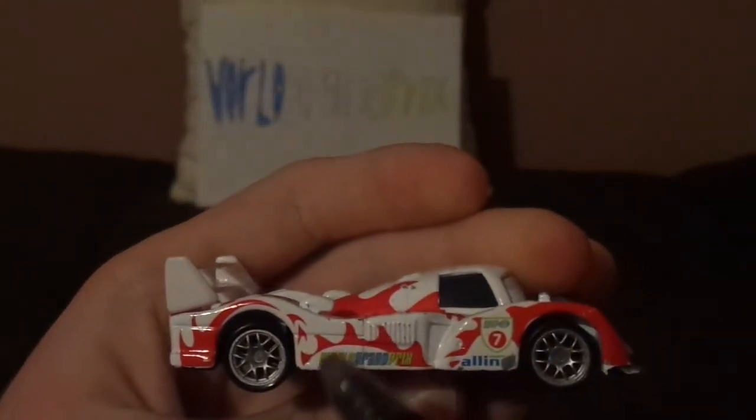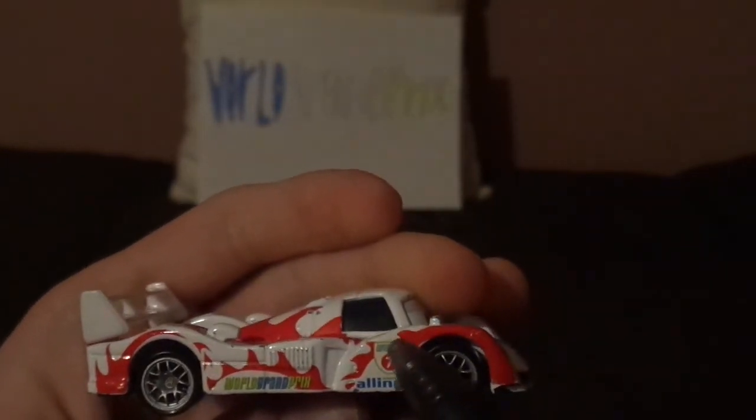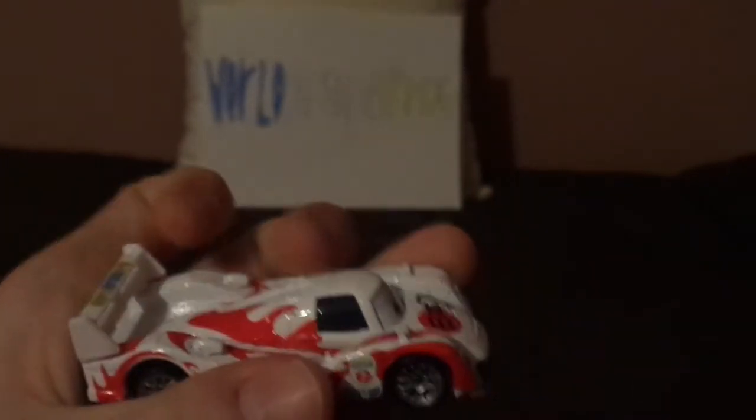On the back we've got the taillights and the exhaust pipes, and on the right side we've got the red Komodo dragon, the World Grand Prix logo, the All in All logo, and the WGP No. 7. And that is it.